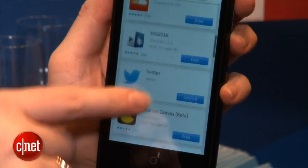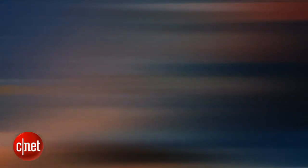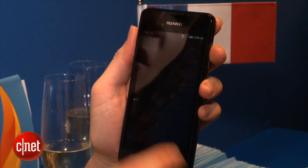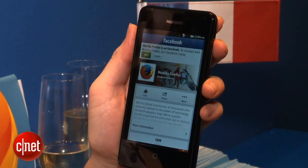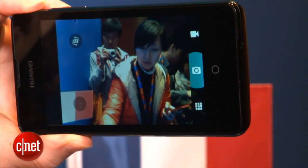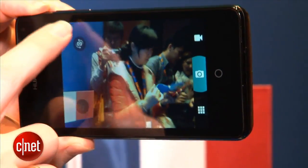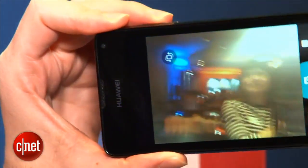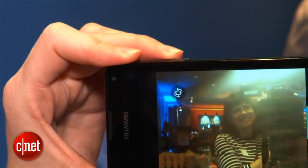The Y300 is running version 1.1 of the operating system. It has a 4-inch display with an 800 by 480 pixel resolution. It has a 1 gigahertz dual-core Qualcomm processor. On the back there's a 5 megapixel camera and a VGA front-facing camera — not all ultra-low-cost phones have front-facing cameras, so at least you have an option here.